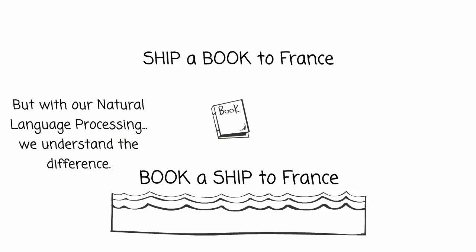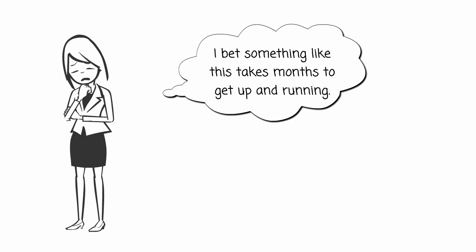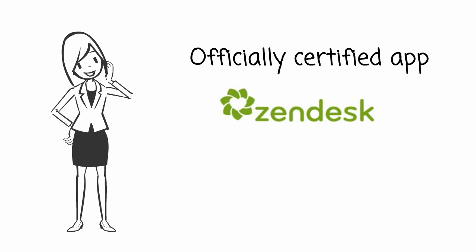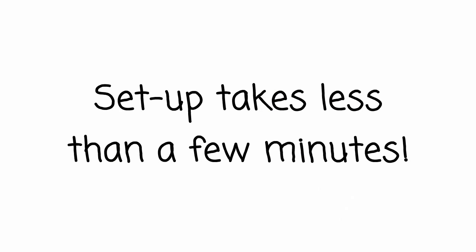By adding this intelligent search to your website, your customers will find what they are looking for quickly and easily. Are you worried about a long and difficult integration to get this up and running? Don't be. Inventa is an officially certified app for Zendesk, and the setup process takes less than a few minutes.